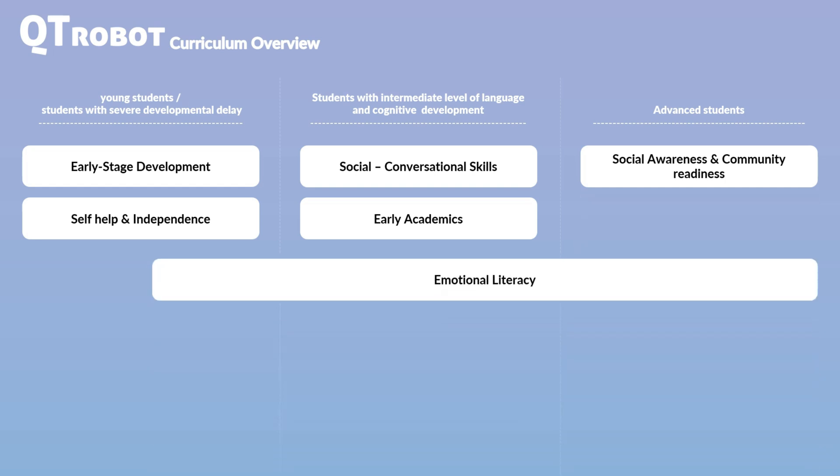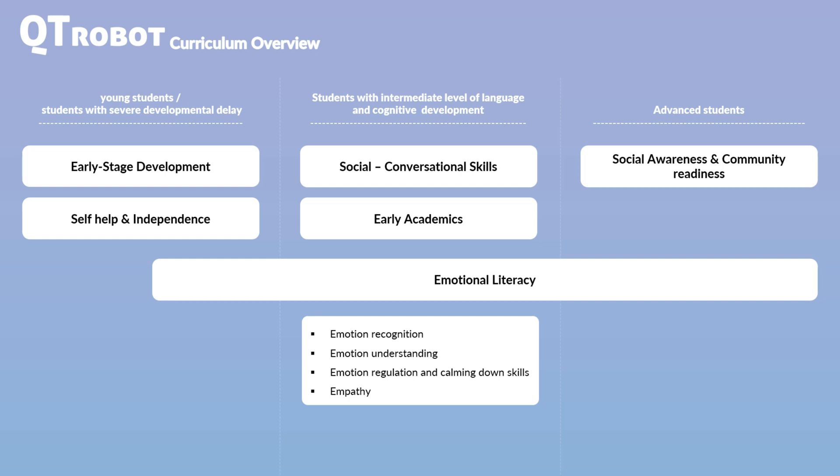Finally, one of the most challenging areas where autistic children often need support is in developing emotional abilities and emotional literacy. CutieRobot offers a comprehensive, step-by-step curriculum that enables teachers, therapists, and special-needs educators to deliver effective emotional literacy education and intervention. CutieRobot's emotional curriculum covers a range of skills, from basic emotion imitation and recognition to more advanced techniques, such as making good choices when feeling angry or frustrated and regulating challenging emotions.